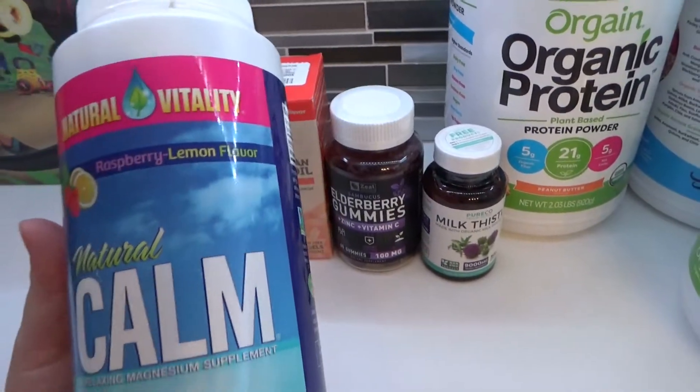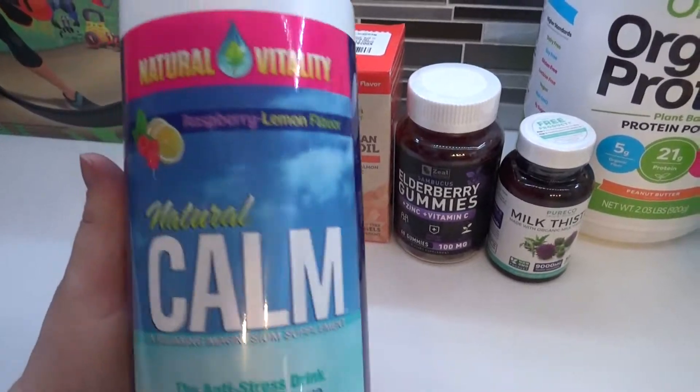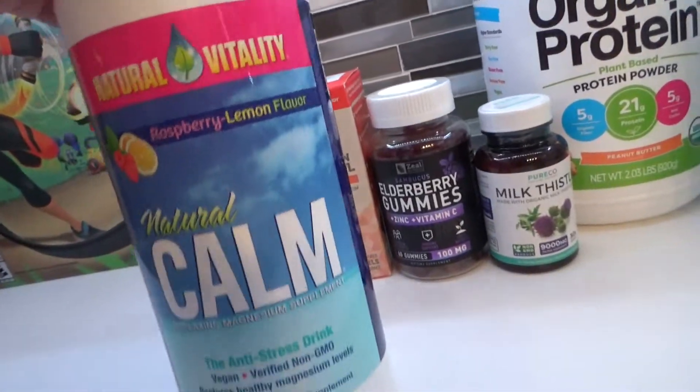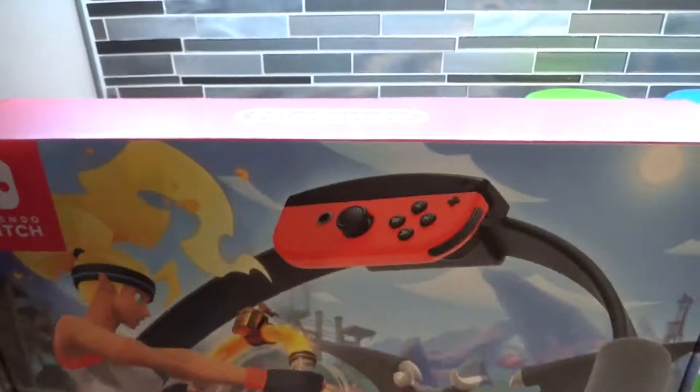I ended up buying the raspberry lemon flavored Natural Calm. I haven't used this in years — I was just in the mood to try it again and see how I like it as an adult. I literally think I was a teenager when I last used this, so I'm looking forward to having some of that.